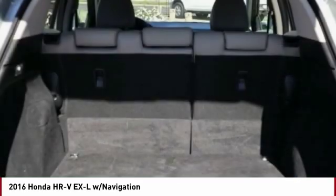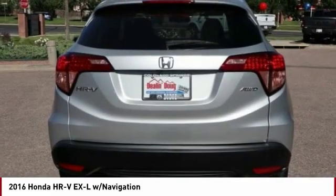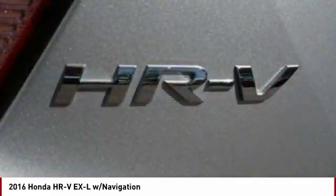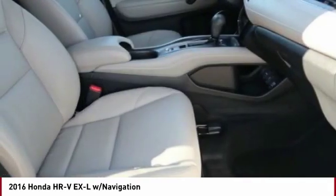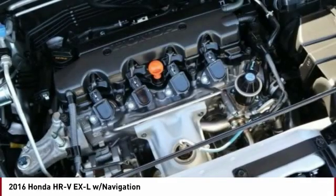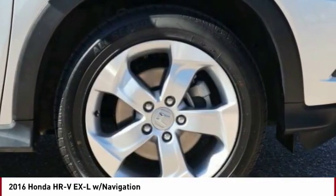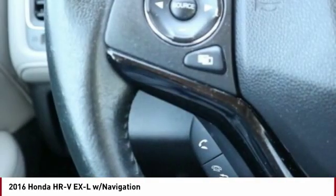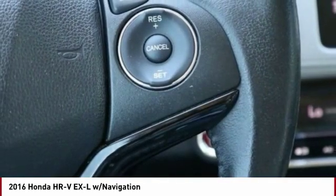Wouldn't you look great in this vehicle? Stop in today and see for yourself. Stay safe!